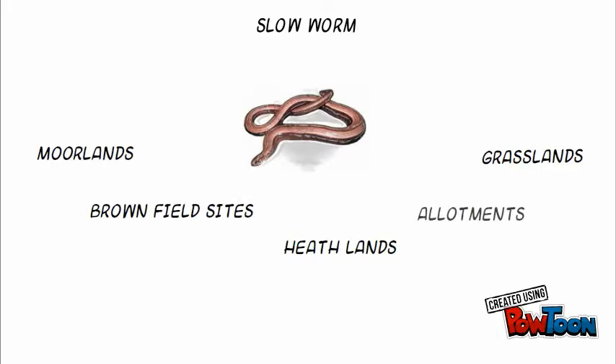Slowworms are widely distributed in England, Scotland, and Wales, and also enjoy a wide range of habitats, such as heathlands, moorlands, grasslands, brownfield sites, and allotments as well. Their distribution is patchy in the north, and they are found in their highest numbers in southern England.